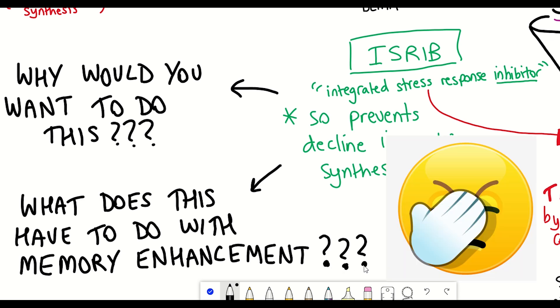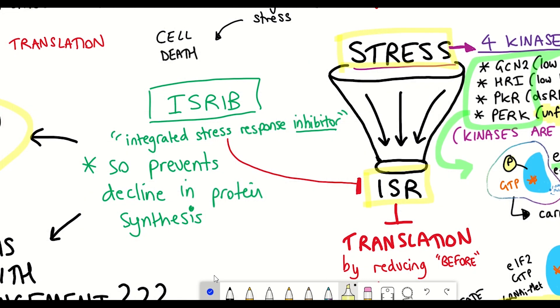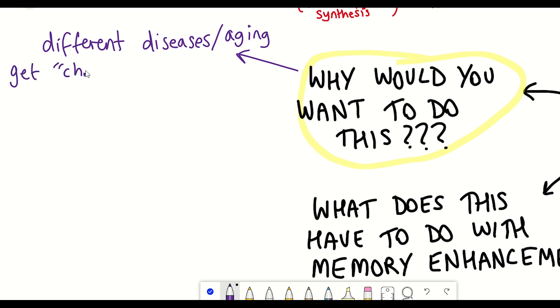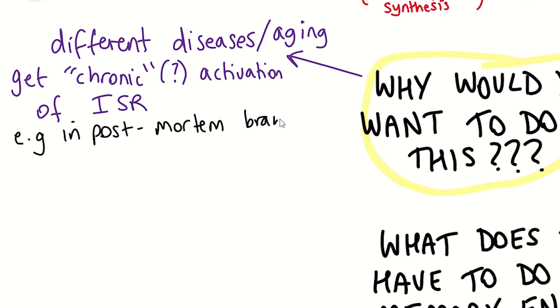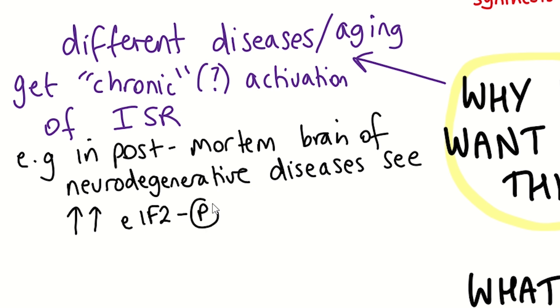Let's address the first question. Why would you want to inhibit the integrated stress response pathway? Being activated by stress, the integrated stress response becomes hyperactive or chronically active during aging and contributes to age-related brain phenotypes. For example, in post-mortem brains from individuals or animal models of Alzheimer's disease, Parkinson's disease, and Huntington's, there is an increase in the levels of the phosphorylated form of EIF2, showing that the integrated stress response pathway is being activated.